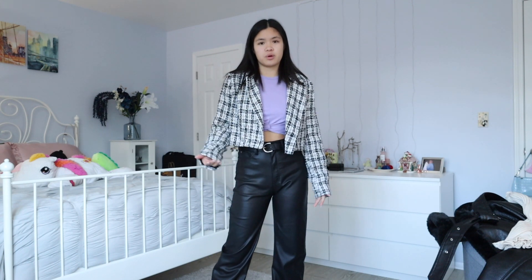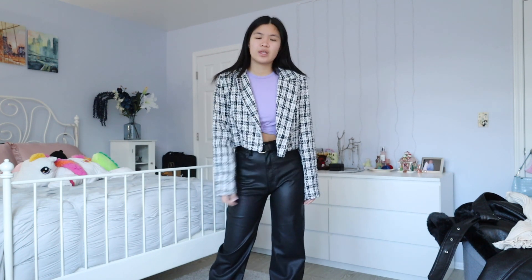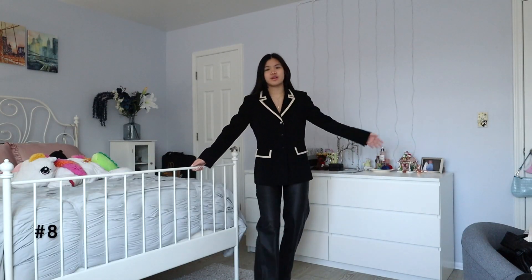Once again, same pants, same boots, but different top and jacket. I wear this blazer — it's one of my favorite ways to elevate any outfit because it's really comfortable but also looks really put together. Super cute black and white outfit, but then just a little pop of color with the top, and we're all set to go. Can you tell I like blazers?